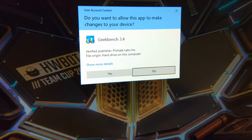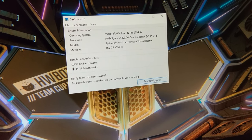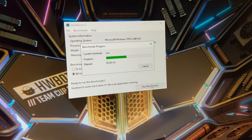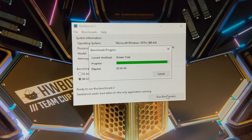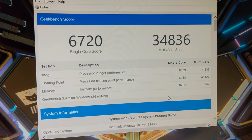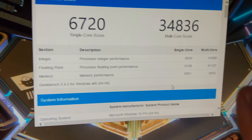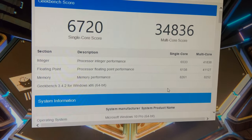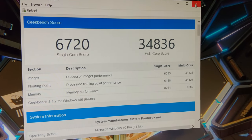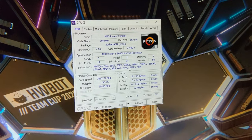Let's get Geekbench 3 up, going to 64-bit. Another benchmark that will show the memory performance. 8,252 on the memory multi-core score. I think that's what most people use to measure memory performance. Intel CPUs get around 10 or 11 thousand, so obviously it's still not as good on the memory. But it's not overclocked yet, so let's get into overclocking the CPU.